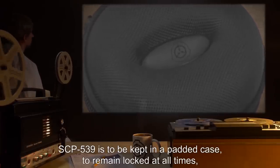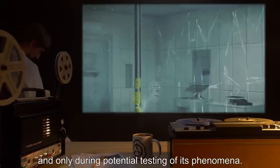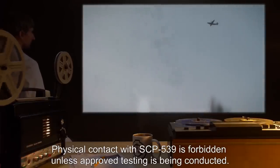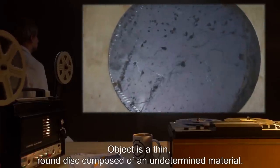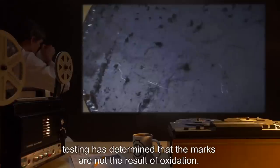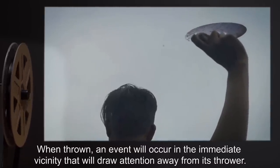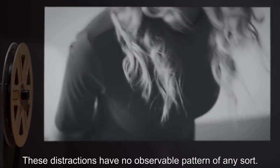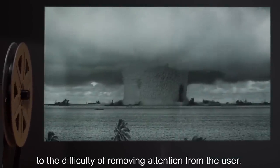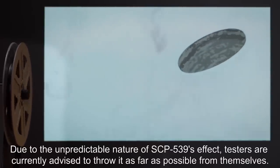Item Number SCP-539. Object Class: Euclid. Special Containment Procedures: SCP-539 is to be kept in a padded case, to remain locked at all times unless a supervisor with a minimum security clearance level of 2 is present to observe, and only during potential testing of its phenomena. Physical contact with SCP-539 is forbidden unless approved testing is being conducted. Description: Object is a thin, round disk composed of an undetermined material. While there appears to be corrosion around the edges, testing has determined that the marks are not the result of oxidation. When thrown, an event will occur in the immediate vicinity that will draw attention away from its thrower. These distractions have no observable pattern of any sort; however, it has been determined that the distraction will be more overwhelming in proportion to the difficulty of removing attention from the user. Due to the unpredictable nature of SCP-539's effect, testers are currently advised to throw it as far as possible from themselves.